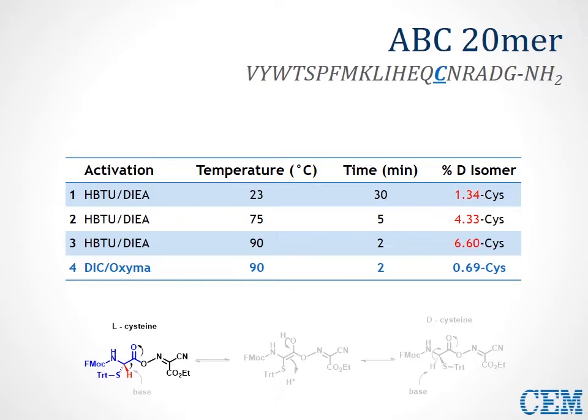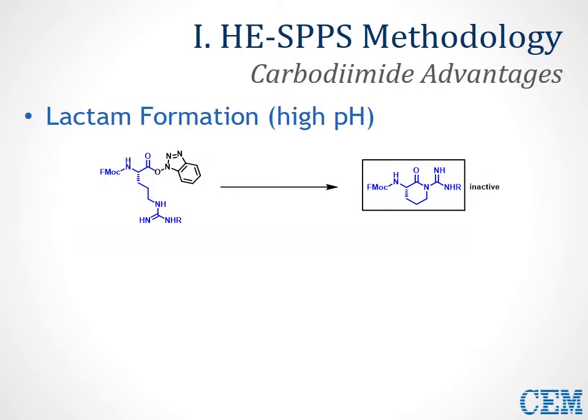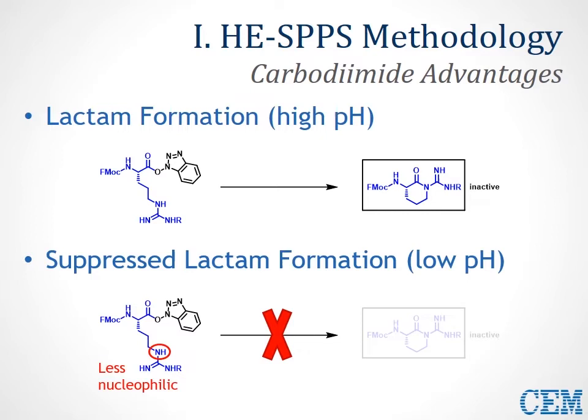Taking a look at arginine, the issue is lactam formation. At a high pH, the delta nitrogen of the side chain is very nucleophilic and can cyclize, resulting in removal of the OEt activating group and formation of an inactive six-membered lactam. At a lower pH — the more acidic coupling environment of carbodiimide chemistry — that nitrogen is actually less nucleophilic. The end result is a suppression of this lactam formation, so you have more active arginine esters that can couple onto your peptide chain at any given time.